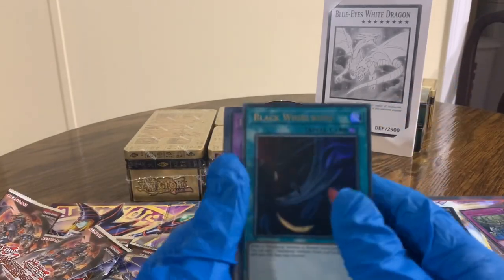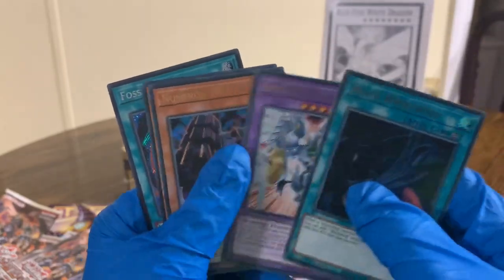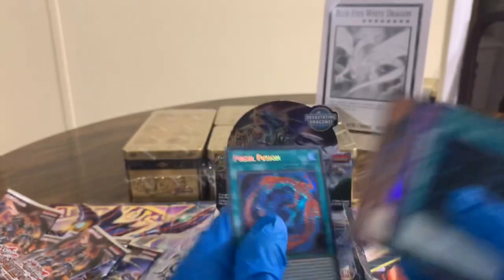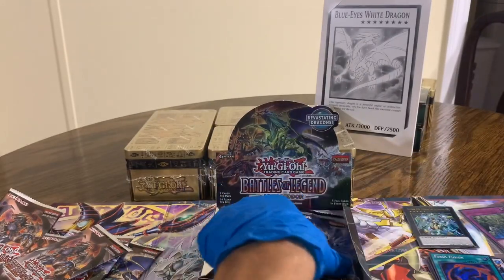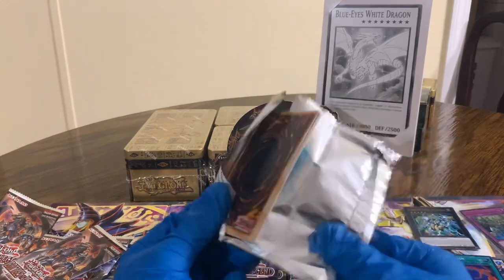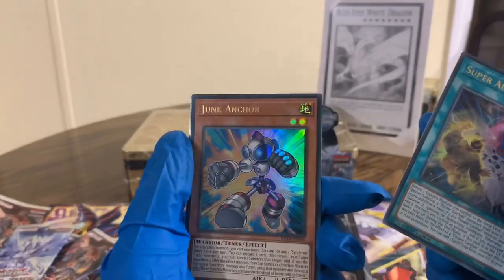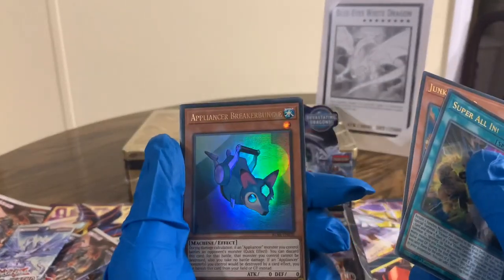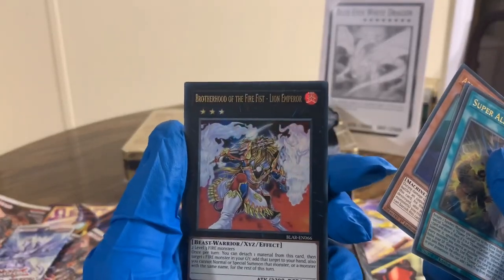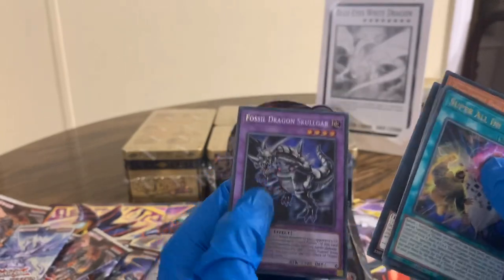Black Whirlwind, Black Whirlwind. Elemental Hero Shining Flare Wingman, Numeron Wall, Dragon Buster Destruction Sword, Fossil Fusion. Super All-In, Super All-In, Junk Anchor. Appliance or Breaker Buncle. Brotherhood of the Fire Fist — Lion Emperor. And Fossil Dragon Skull Gar.